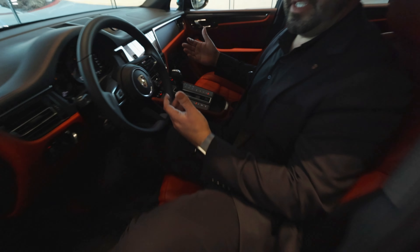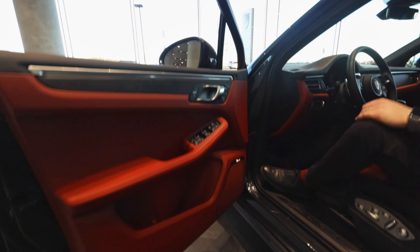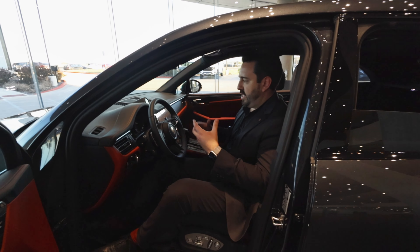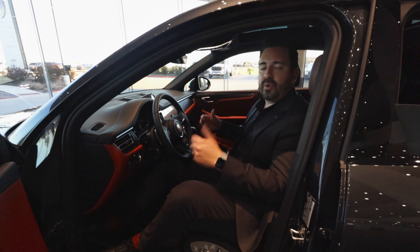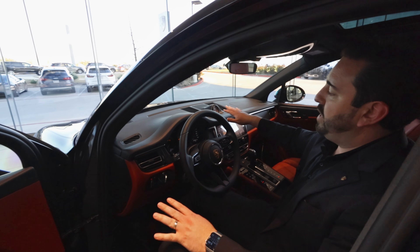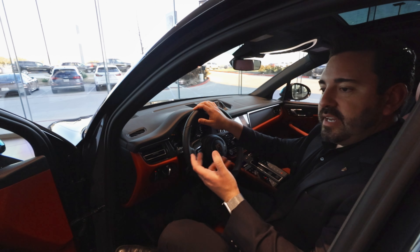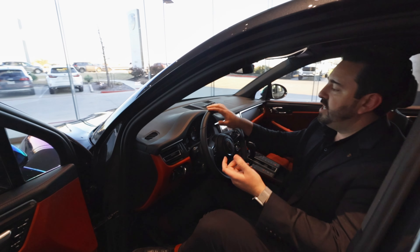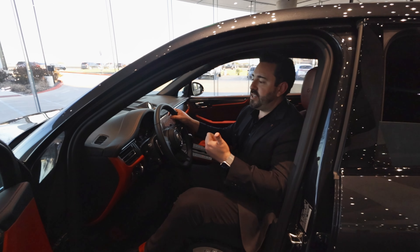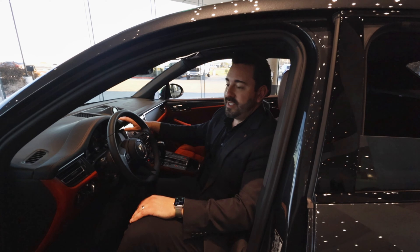This is the Bordeaux Red interior, which looks absolutely incredible — more fun than the traditional black that most people go with. If you want to step out from the norm, the Bordeaux Red is a great choice because it comes with a full leather dash, which is amazing. Fun fact: the leather is so high quality that some high-end purse designers actually take the scraps and use them on their purses, so there's a good chance you might have authentic Porsche leather on your handbag.